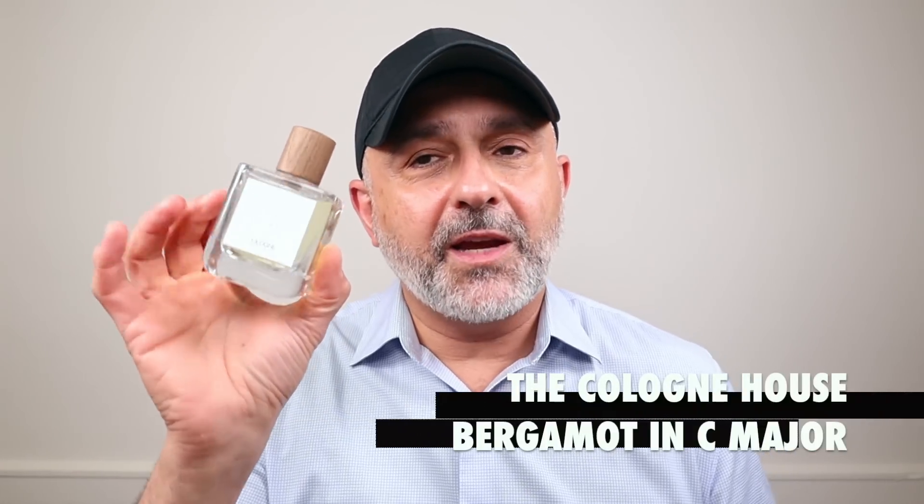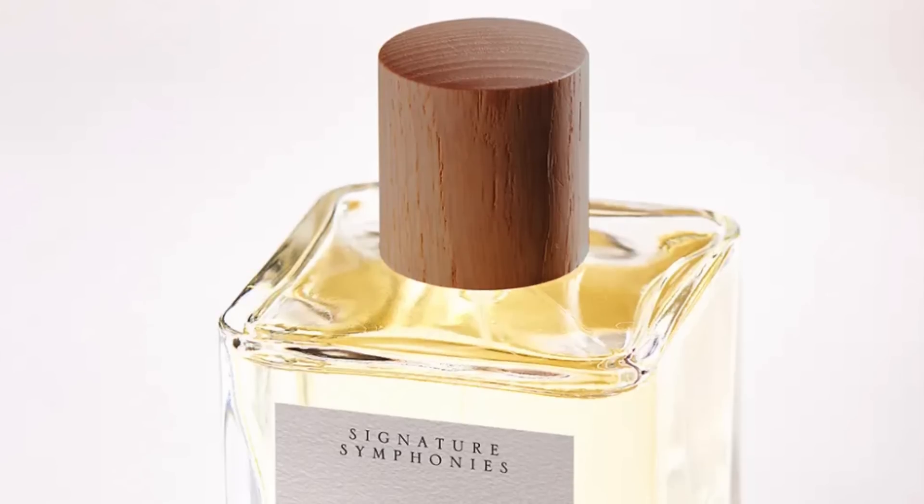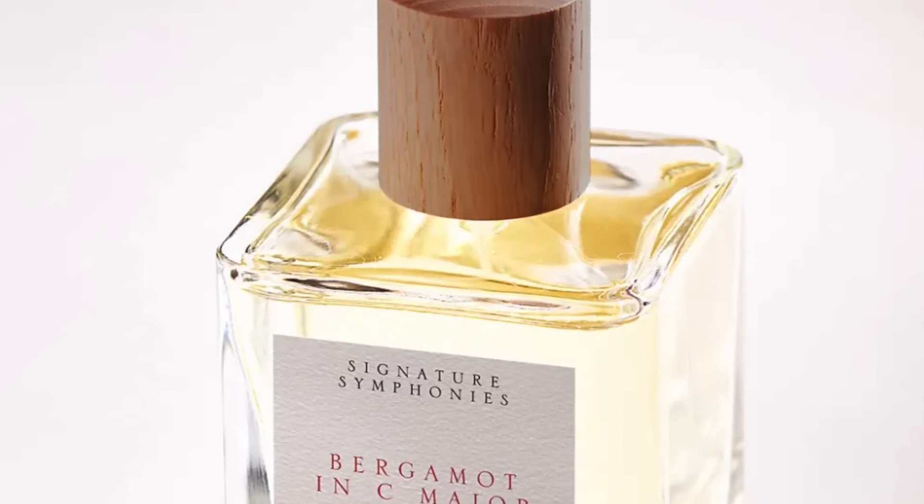Starting with number one: it's Bergamot in C Major. This is a musical-themed collection of fragrances called the Cologne House. I think it makes sense to call it the Cologne House for folks in the United States who are still using the term cologne. But Bergamot in C Major is my favorite of the collection. It was a bit challenging to figure out my favorite, but after testing it, this turned out to be my top pick.